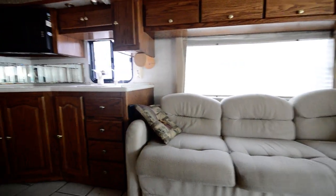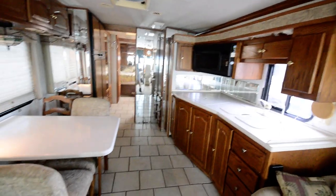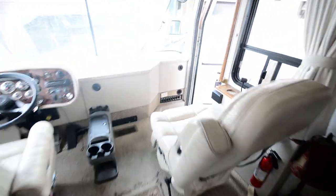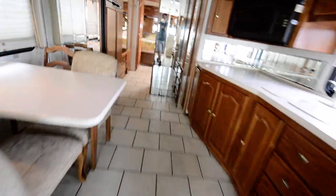Hi everyone, Brandon here at Florida Outdoors RV. I want to show you this Allegro Bus by Tiffin — a pre-owned unit in good condition. Lots of room, nice and clean. This is a diesel pusher — a really great brand. Tiffin is built with high quality and is well known for that.